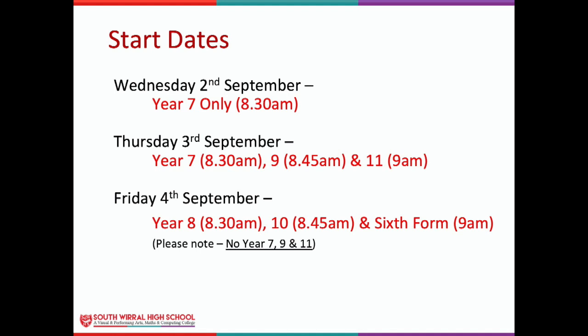Year 7 will start school on Wednesday September the 2nd, and only Year 7 will be in school on that day. On Thursday September the 3rd, Year 7 will be joined by Year 9 and 11. On Friday September the 4th, we will welcome Year 8, Year 10, and Year 12 only — Year 7, 9, and 11 will stay at home. This will give everyone a gentle, quiet introduction to school and make sure you understand the new systems, so that when we all start back on Monday September the 7th, we know what we're doing. I hope that gives you a sense of how school will be similar but slightly different in September. If you have any questions, you're welcome to send them in through email and we will try to respond. We look forward to seeing you in the first week of September.